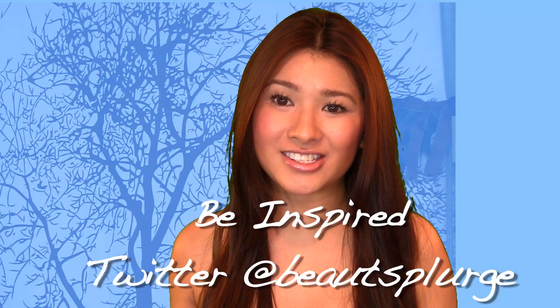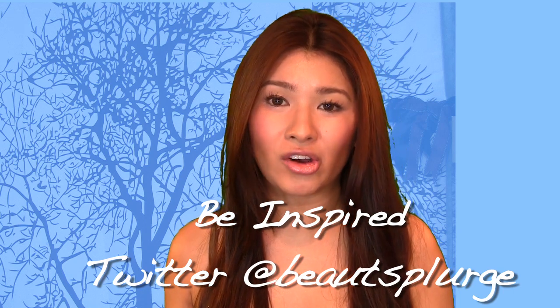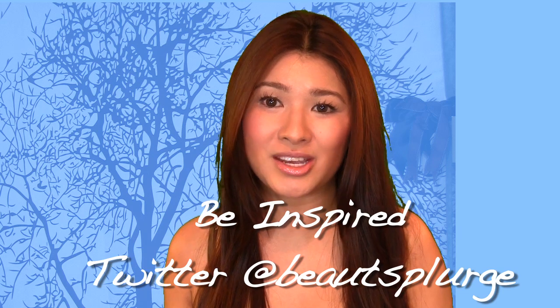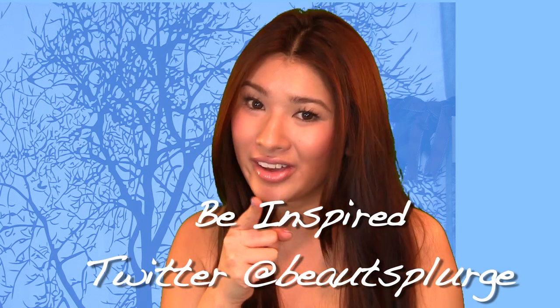I hope you guys enjoyed this topic and learned a few tips. Definitely comment below if you have any questions, and feel free to post a skincare topic you'd like to learn about. Thank you for watching and I will see you again!